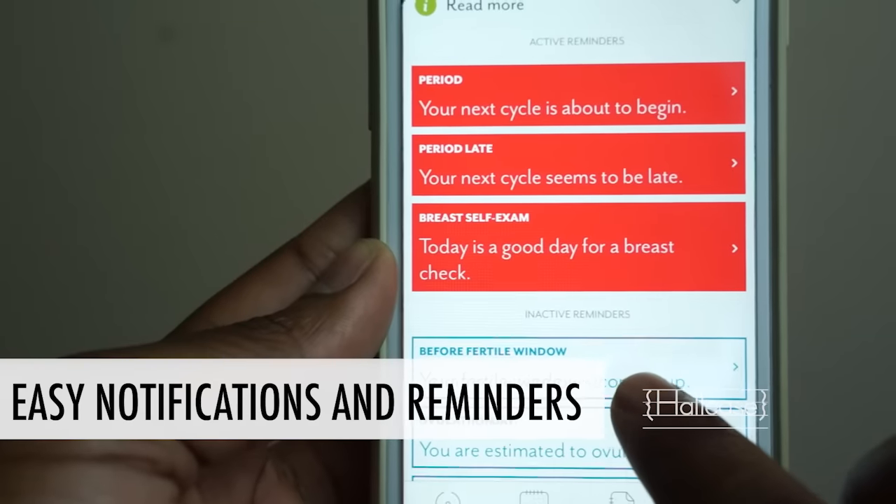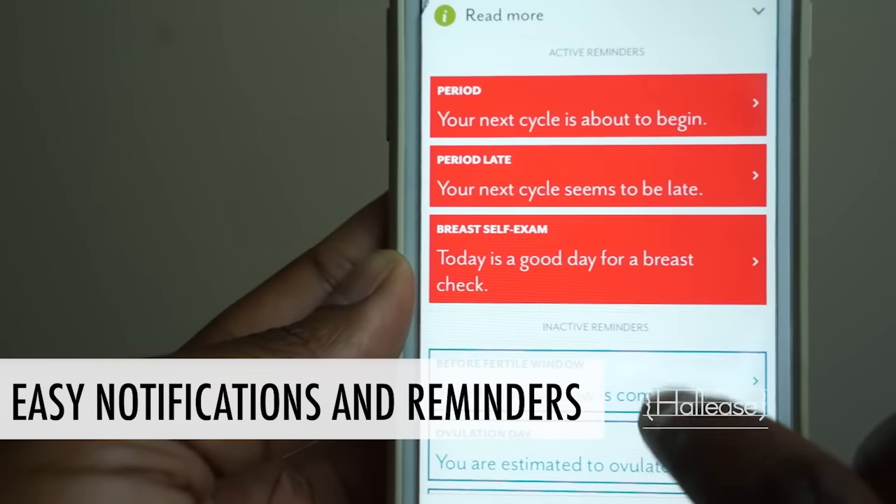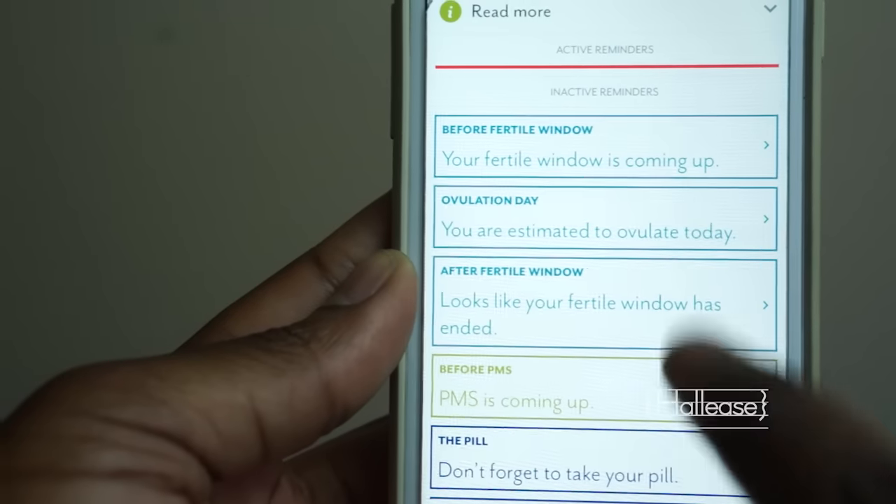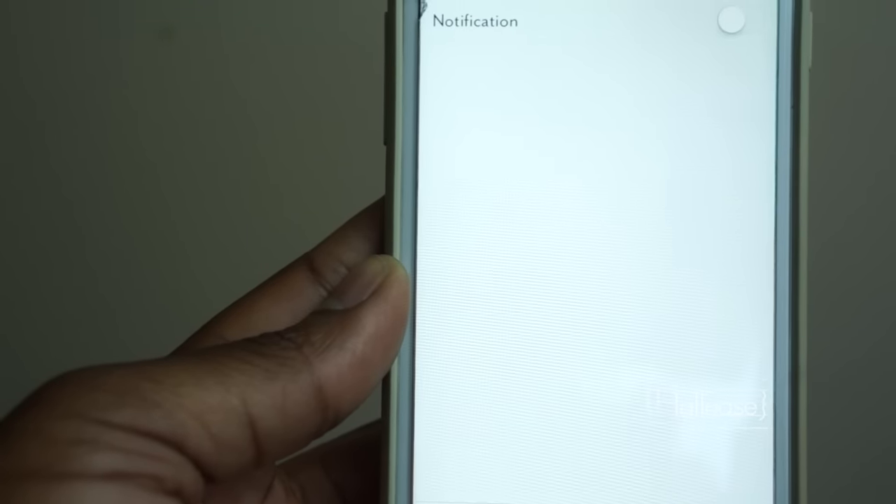From there, the more information you put into the app as your cycles are going, the more accurate the app will become. Another thing that's really cool is it gives you great reminders — it lets you know hey, your fertile window is coming up and you'll be fertile for X amount of days, so maybe be careful and don't have unprotected sex during this time if you're not trying to have a baby, or on the flip side if you are trying to get pregnant, get busy.